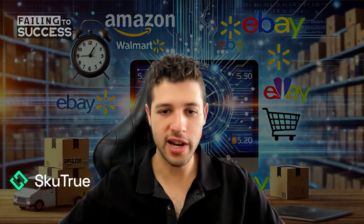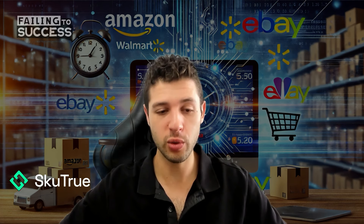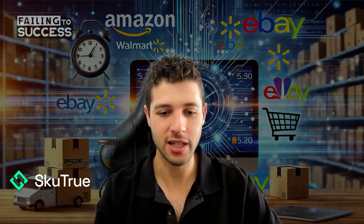Thank you Mark for coming on the show, and everybody for listening to another episode of Failing to Success. Make sure to check out Skew True — it's a really cool tool. I'm your host Chad Kalecki. We'll see you next time.